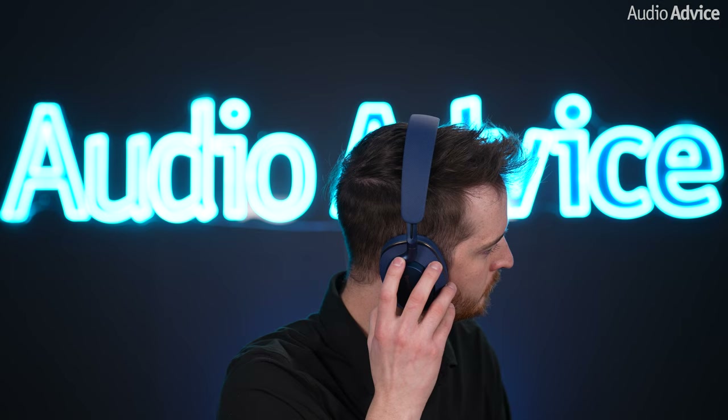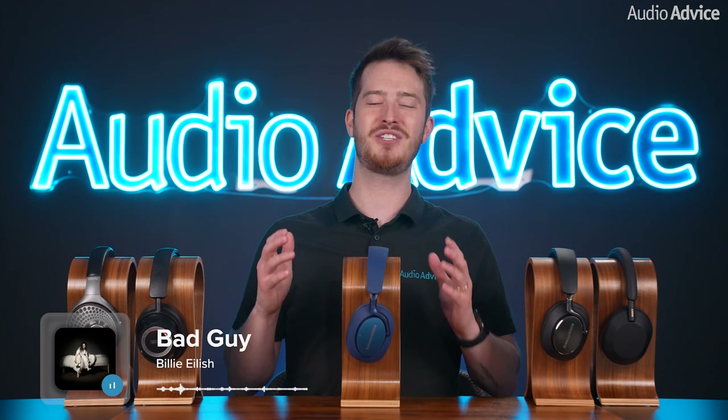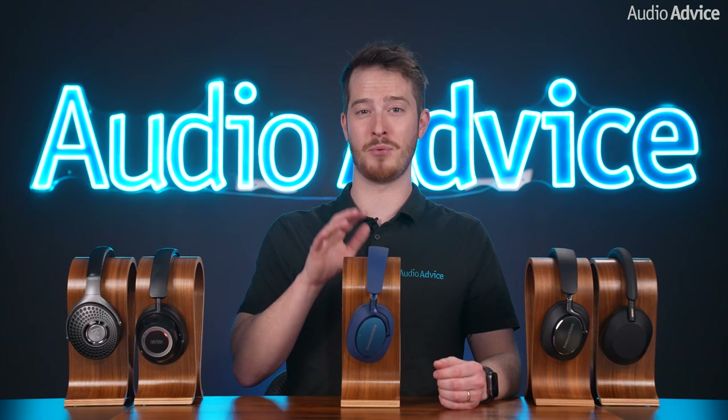On Bad Guy, the bass was extremely fast, and it actually felt like you were in a room with a subwoofer instead of wearing some headphones. This song was extremely immersive with the right pair of headphones, and the PX7 S2s did not disappoint. To learn more about the PX7 S2s, we'll link our full review in the description below.